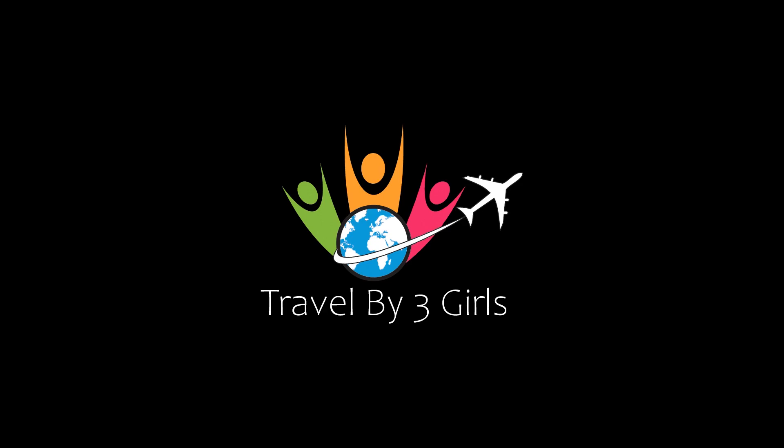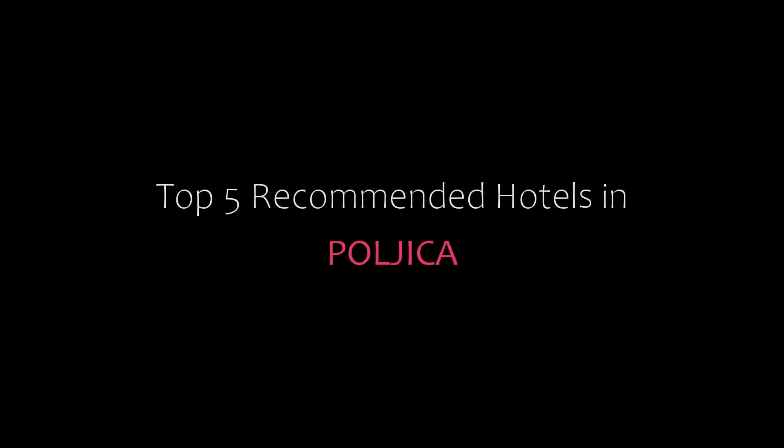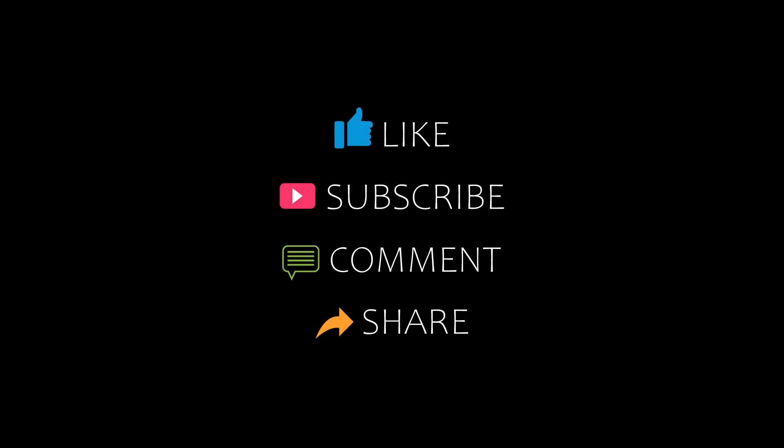Hi, welcome back to our channel and now you are watching a new video of Top Recommend Tutorials. Please subscribe to our channel and don't forget to like, share and comment. Let's start the video.